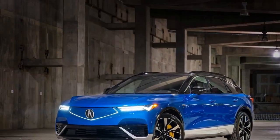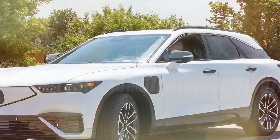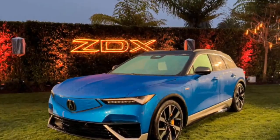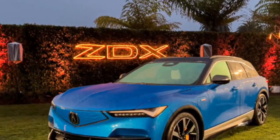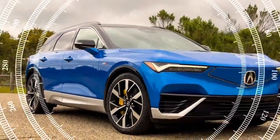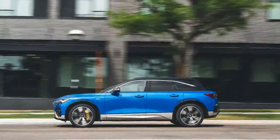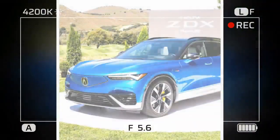The ZDX Type S will reach 60 mph in 4.2 seconds — plenty quick for everyday applications. It's quicker than the AWD Cadillac Lyriq at 4.8 seconds, the AWD Acura ZDX A-Spec at 5.4 seconds, and even the Tesla Model Y Long Range at 4.4 seconds. For anyone with closed-course plans, it'll dispatch the quarter mile in 12.7 seconds at 113.3 mph.